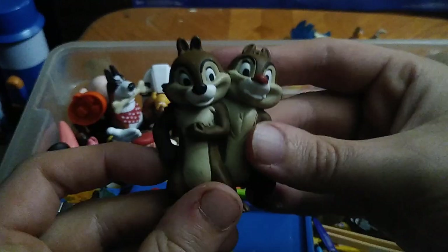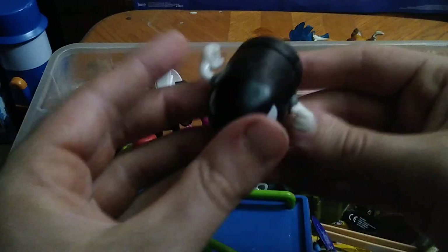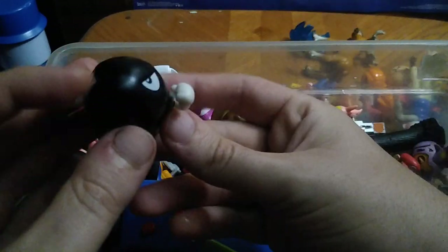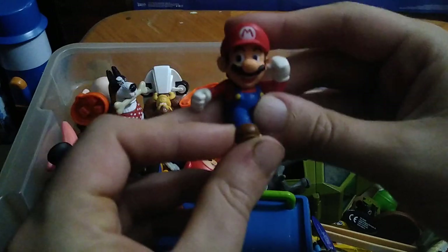We got a vintage Disney Chip 'n' Dale figure. We got the torpedo bullet guy — ready to blow away some enemies — or bullet guy, I don't know how to pronounce it. We got another Mario.